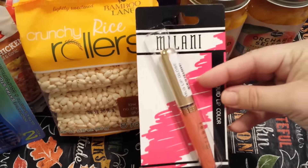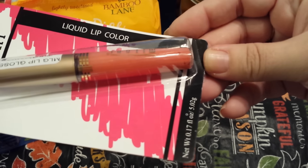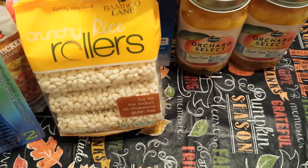Next I did grab one Milani lip gloss. These don't have colors on them so I'm not really certain, but the camera seems to be picking up the true color. I grabbed that — it's most likely for a friend mail or gift.